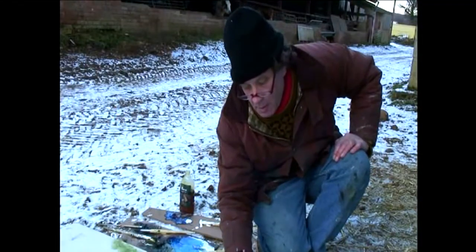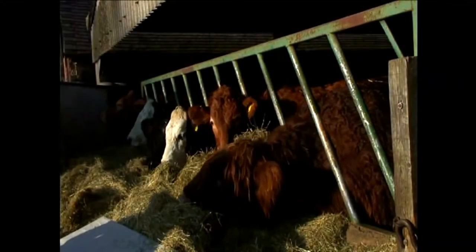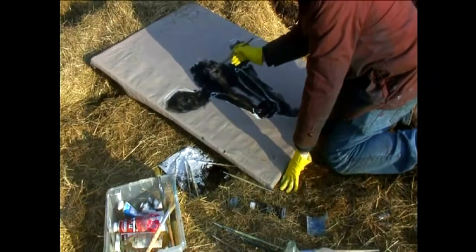Part of the problem when you work out in the elements on farms is the weather, the climate. So I wanted to be able to work indoors — I just wanted the peacefulness of doing flowers, a completely different atmosphere from being outside.